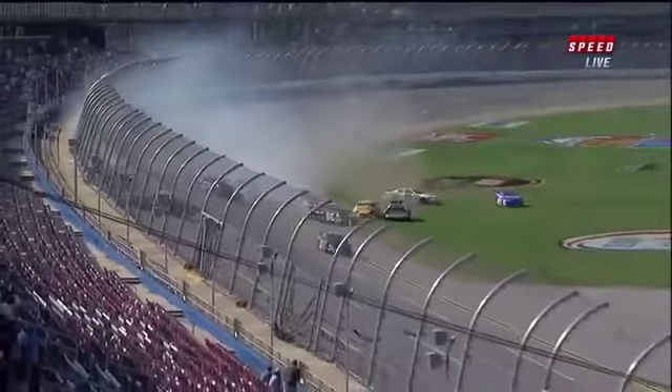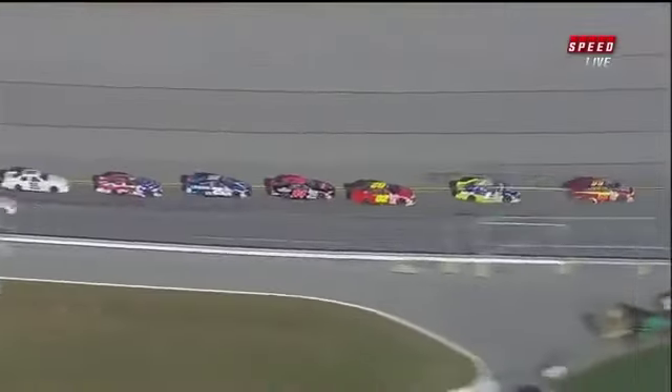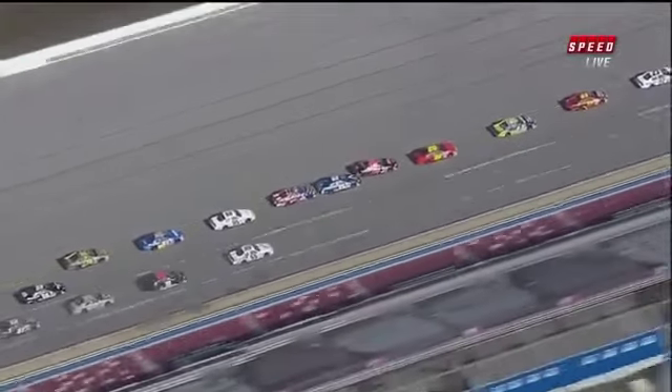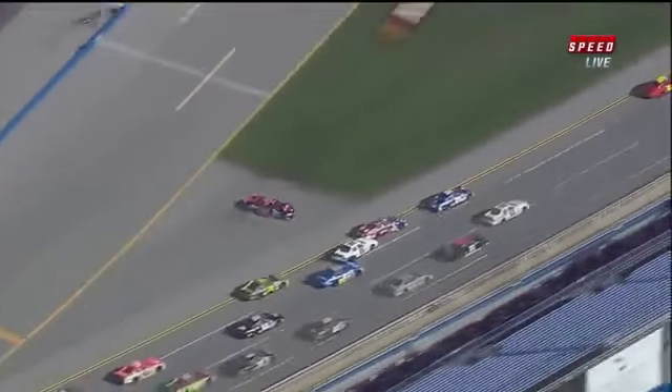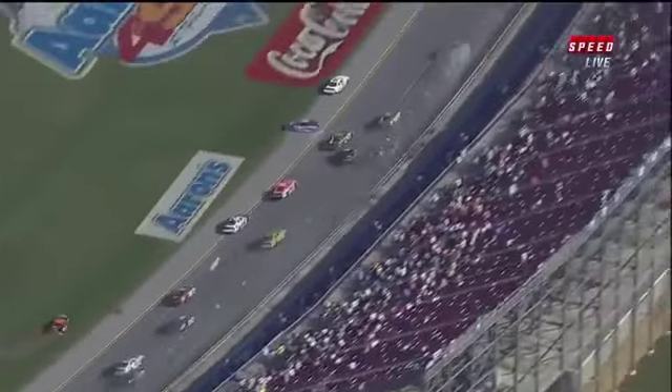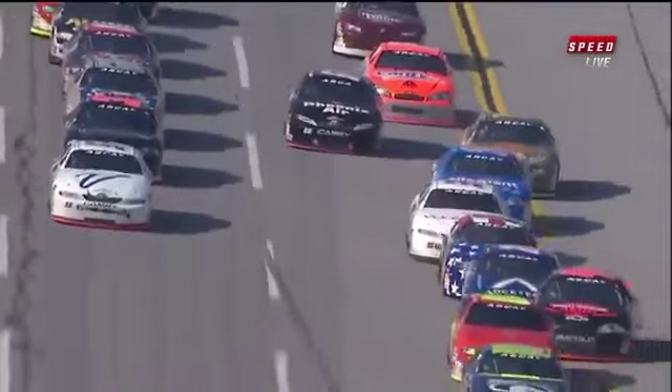We've seen that too many times. Let's look from up above — this is the DirecTV blimp giving us a shot. Again, that 94 gets out of line and then the contact from behind by the 25 of Brennan Poole getting in the back of the 94. Then Nelson Kanachi in the 35 turns the 31 car.